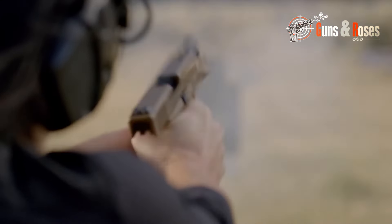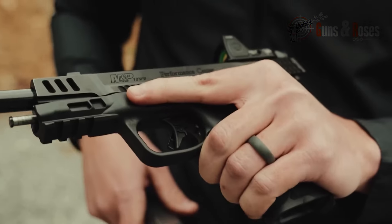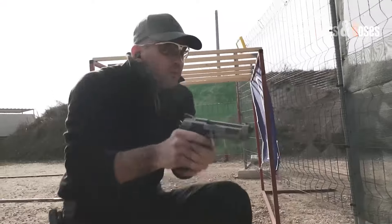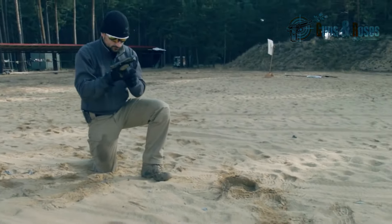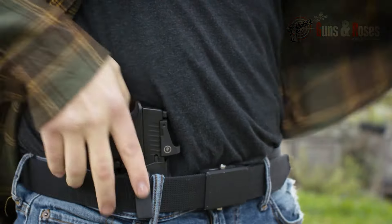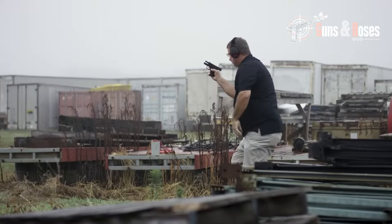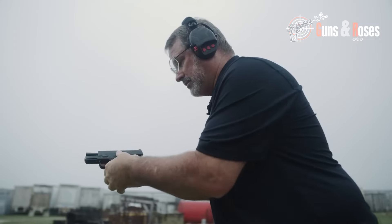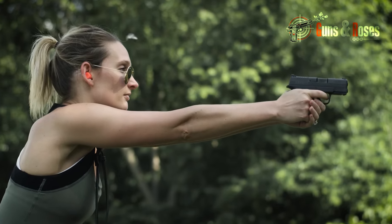In the world of concealed carry, there's no one-size-fits-all solution. Everyone has unique preferences, needs, and circumstances to consider when choosing a handgun. But with the correct information, research, and training, you can find the perfect handgun for your everyday needs. Don't be afraid to explore your options and find the handgun that best suits you — after all, your safety and peace of mind are worth it.